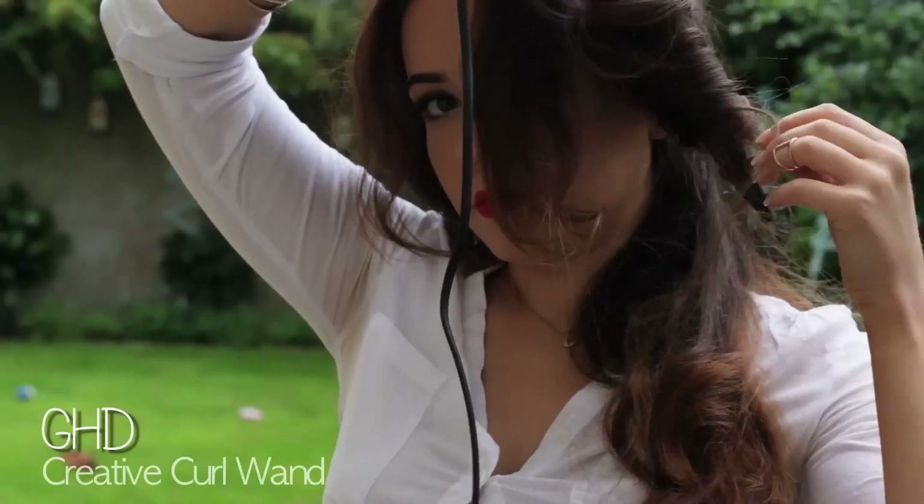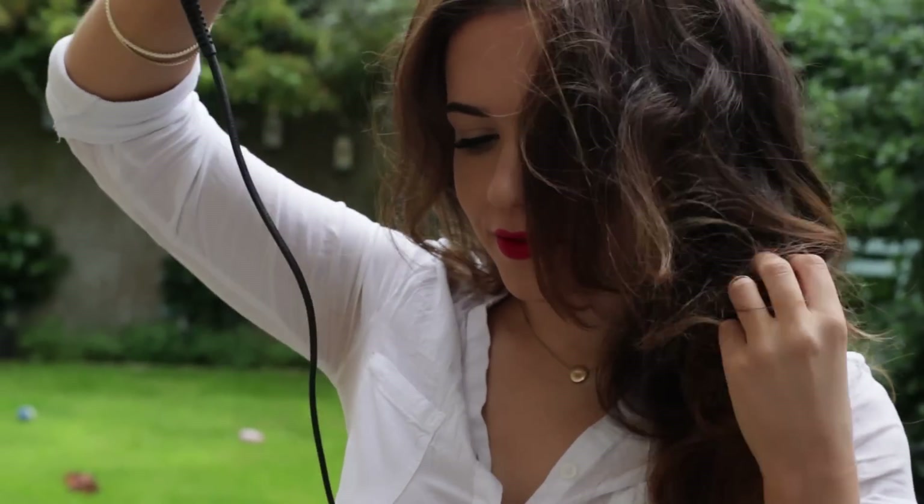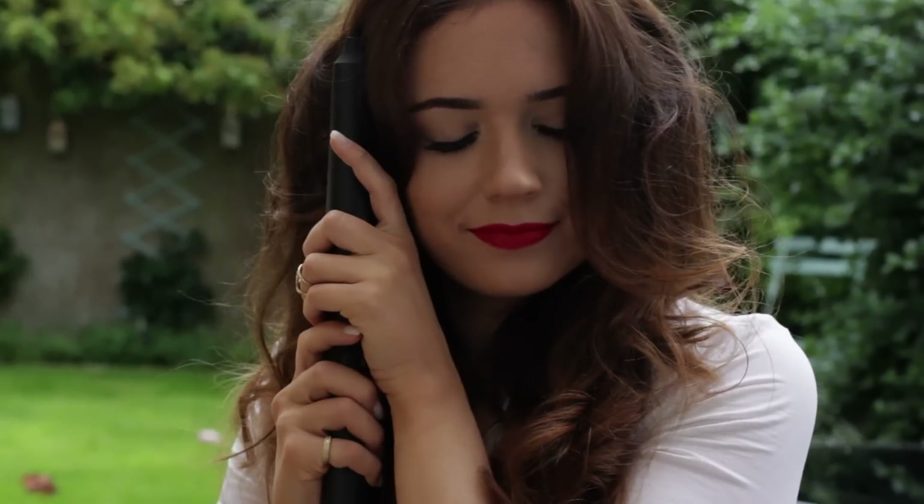Moving on to the hair — I just got a GHD and I love it so much. This isn't plugged in because we're outside, but I have been curling my hair at night. I basically curl away from my face and then it's ready in the morning when I wake up. On warm days, I like to put half of my hair up just to keep it off my face.